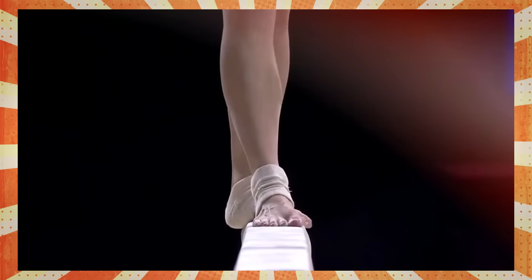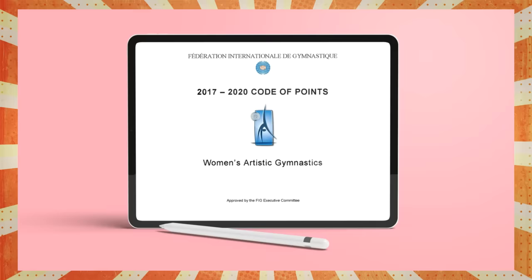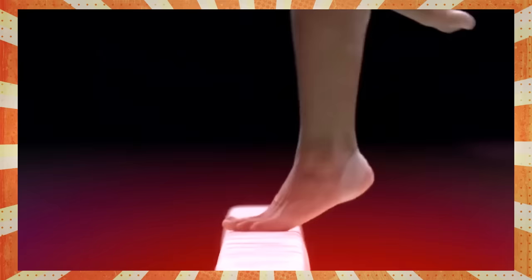Gymnastics routines have become very formulaic and even predictable. Most gymnasts perform the same range of skills, and the code of points doesn't exactly promote diversity and originality. Whether it doesn't fit properly in the composition, the actual reward is pretty much non-existent, or the likelihood of large deductions is high — the reasons for the lack of variety are diverse.